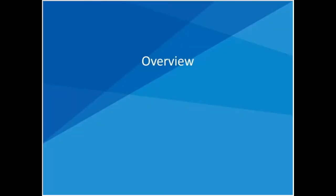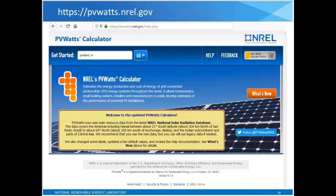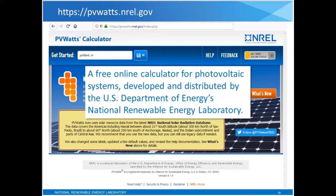We'll start with the overview. If you've got questions, just go ahead and type them in, and we'll pause throughout the session to answer those. This is what PVWATTS looks like. It's a web-based application — a free online calculator for photovoltaic systems, developed and distributed by the Department of Energy's National Renewable Energy Laboratory, or NREL.